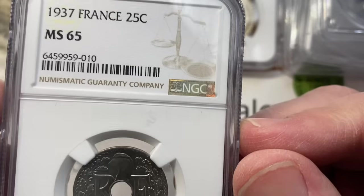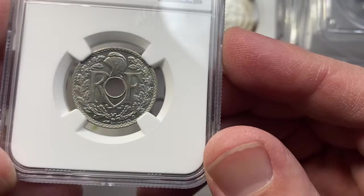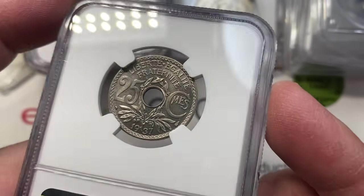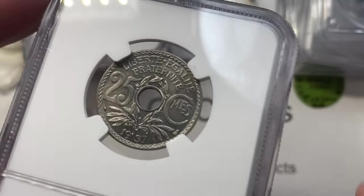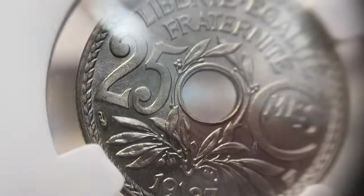Here's a 1937 French 25 cent piece. Look at that — MS65. Cool coin. I mean, it's got a hole in it — liberty quality. 1937. Just a lovely, lovely coin.